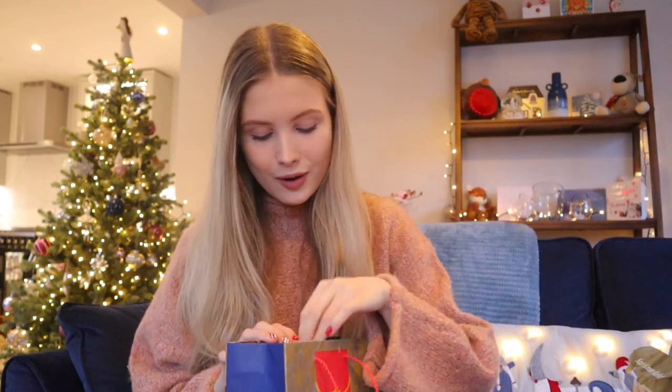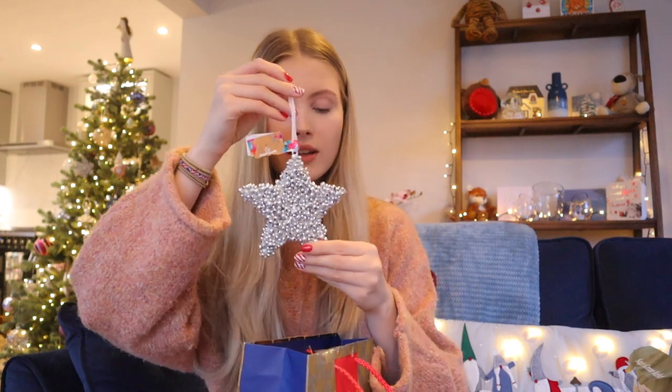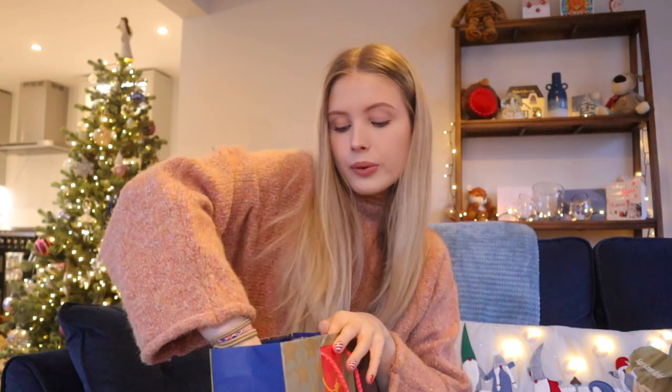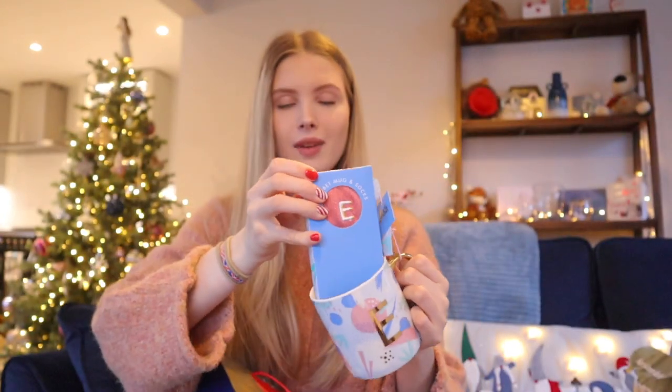One of my friends, Zara, she just got me a couple of little bits. She actually got me a pack of jelly tots — my faves. A really cute little star bauble, which I feel like would look really good on the top of a tree. And then she also got me this little mug which has an E on it and it's really pretty colours. It also comes with a pair of socks, which are super glittery, and they also have an E on it. They're just perfect.